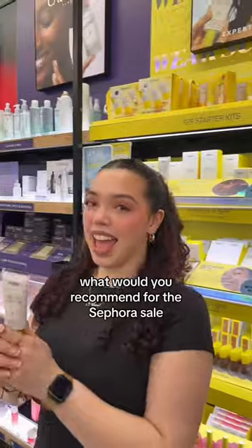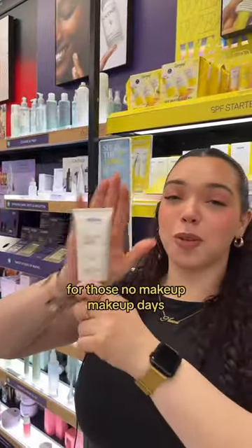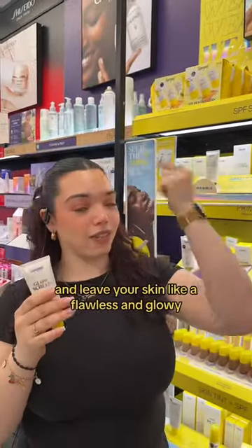Vanessa, what would you recommend for the Sephora sale? The Supergoop Glow Screen — for those no-makeup makeup days, it leaves your skin looking flawless and glowy.